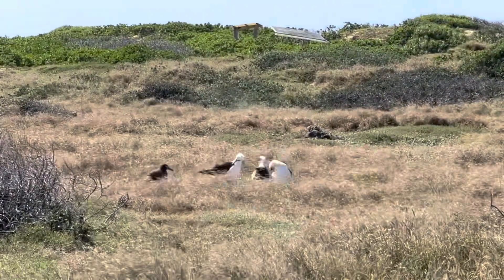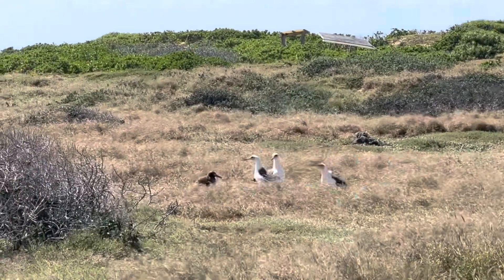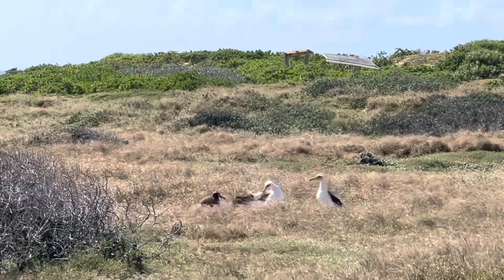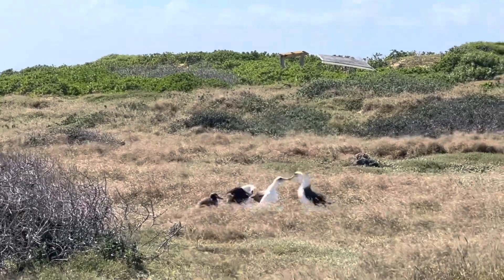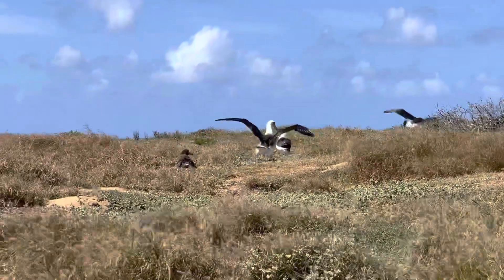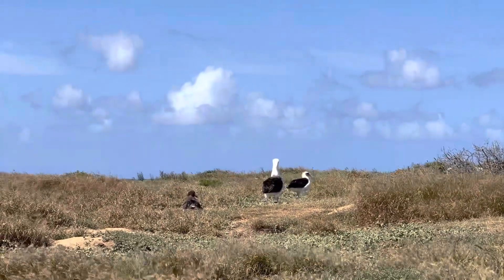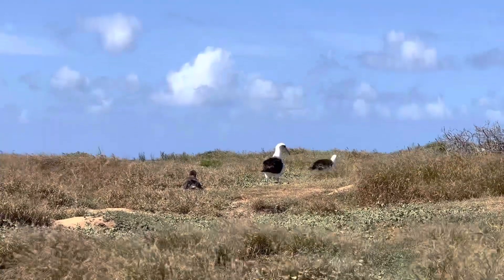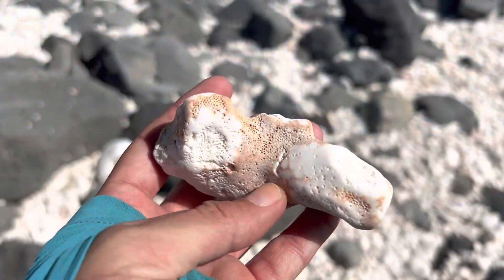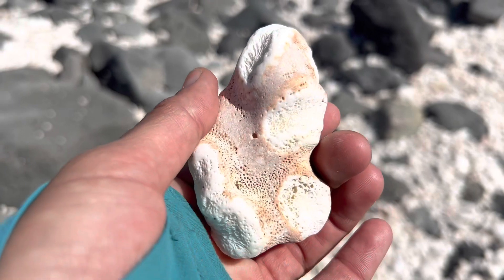We found more albatross nests, and they got our attention because they were doing this funny little dancing situation — bobbing their heads, clattering their little beaks. We looked it up later, and the only thing I could find is that it might be a courtship ritual, and that albatrosses pair up for life. Neat, right? There were also fossilized white coral beaches mixed in with the black rocks.